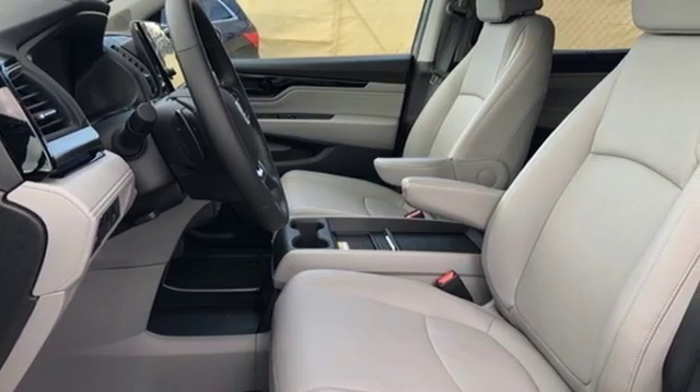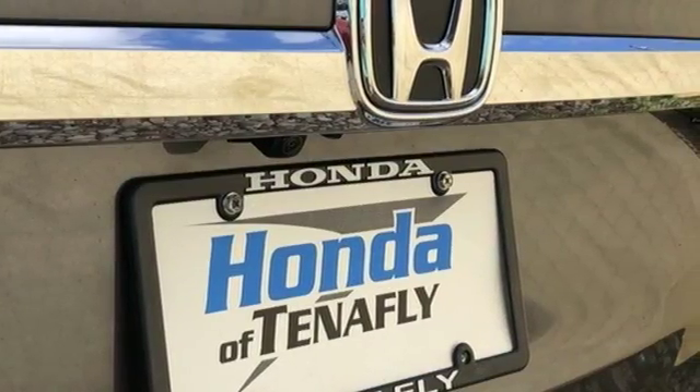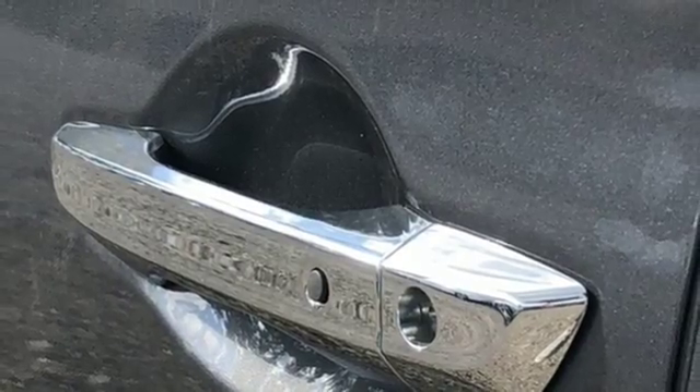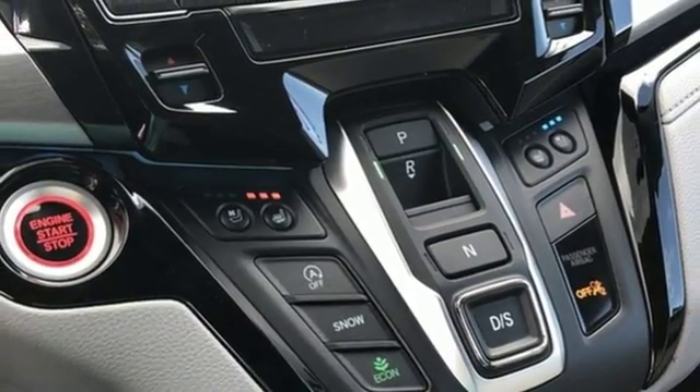Integrated navigation system with voice activation, Wi-Fi hotspot, front heated and ventilated leather bucket seats, front and rear parking sensors, smart entry key, heated steering wheel, V6 engine, hands-free liftgate, gas pressurized shocks, and power with tilt-down heated mirrors.